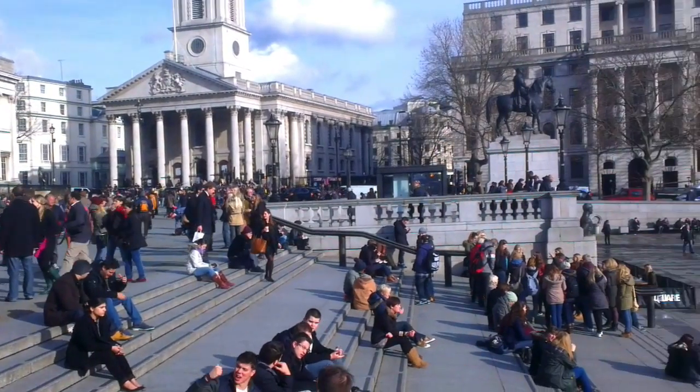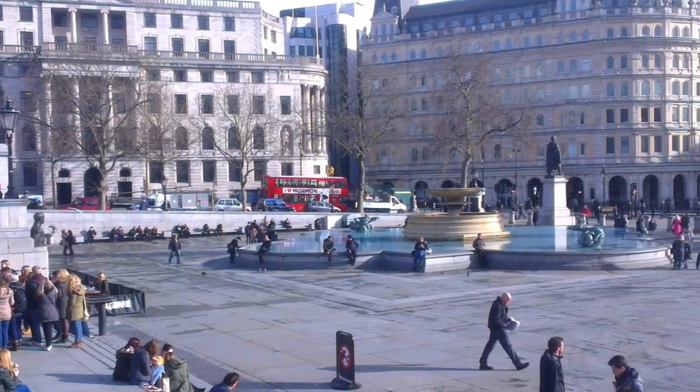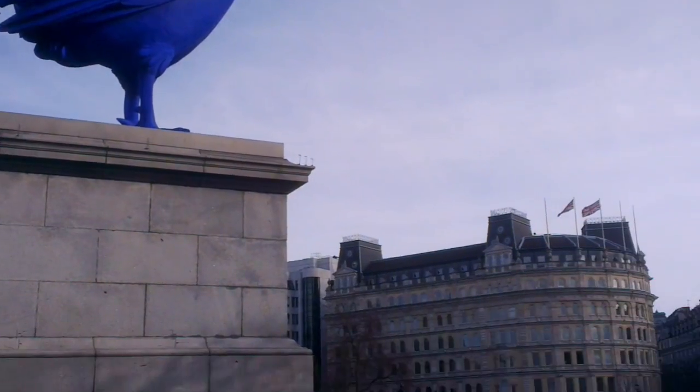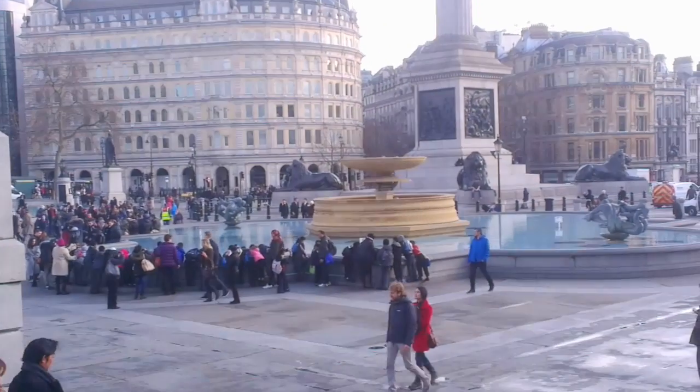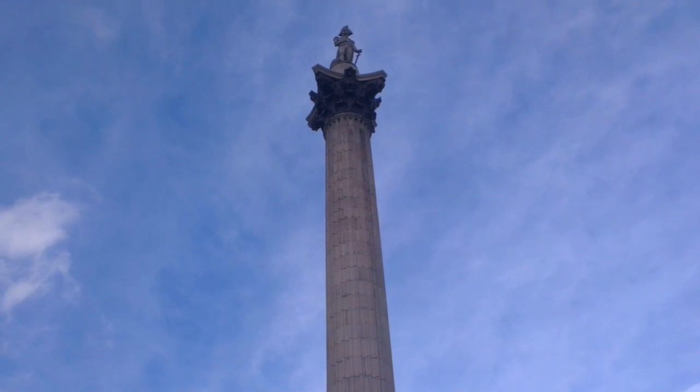The square was built in 1987 by Lord Wimpy to enhance the view from his nearby burger restaurant, now a Pret-a-Monagé. Trafalgar Square gets its name from the medieval battle which took place in Hastings in 1066. An unknown soldier still looks over the square from the top of Nelson's column.